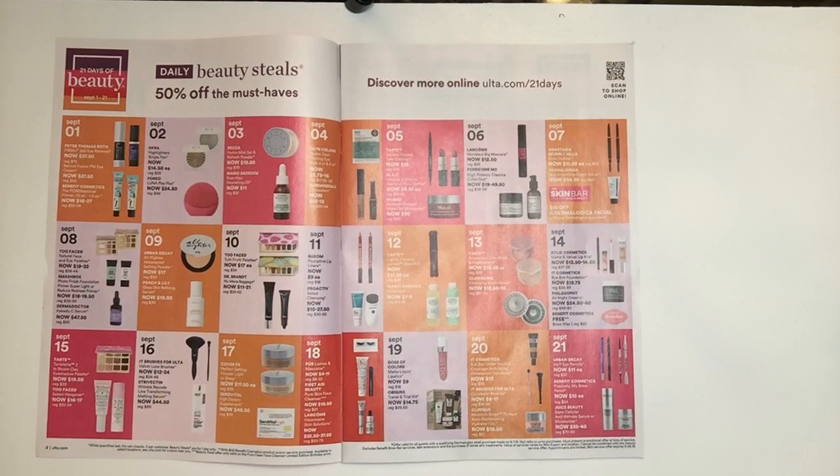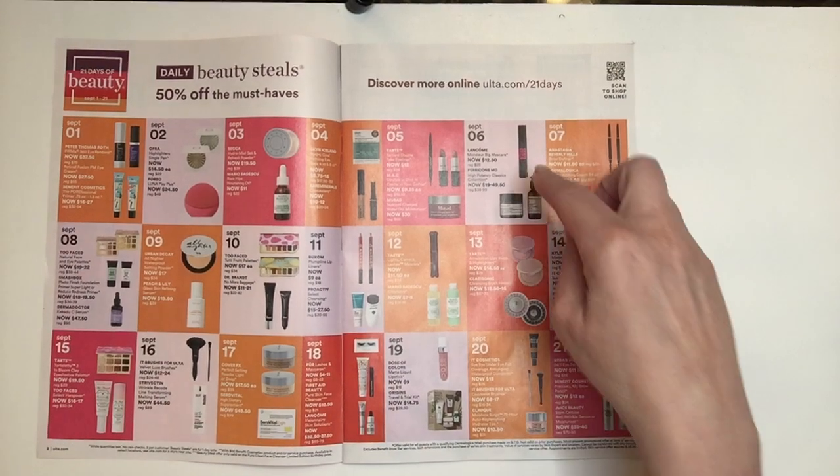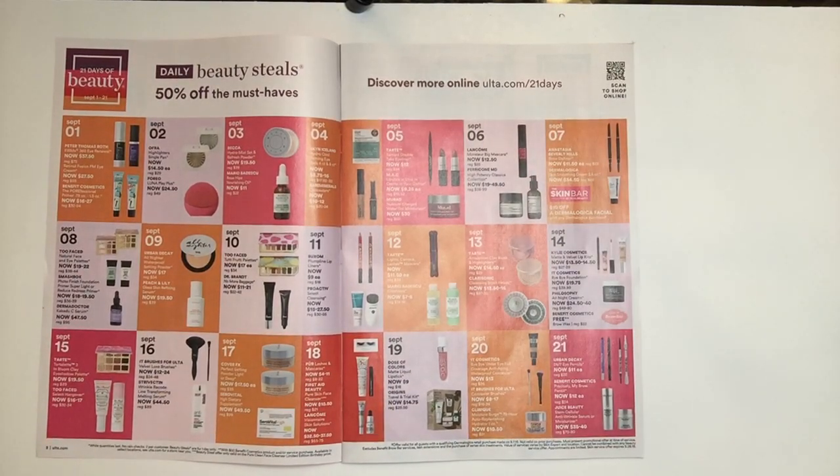The next item from Lancome is Monsieur Big Mascara for $12.50. I have not tried this mascara — I'm going to do a video with all my mascaras so you guys can see all the brushes. I have so many open right now so I don't think I'm going to get this, but I think Lancome makes some of the best mascaras in the industry, and they're usually over $20.00, so for $12.50 that's a great deal.